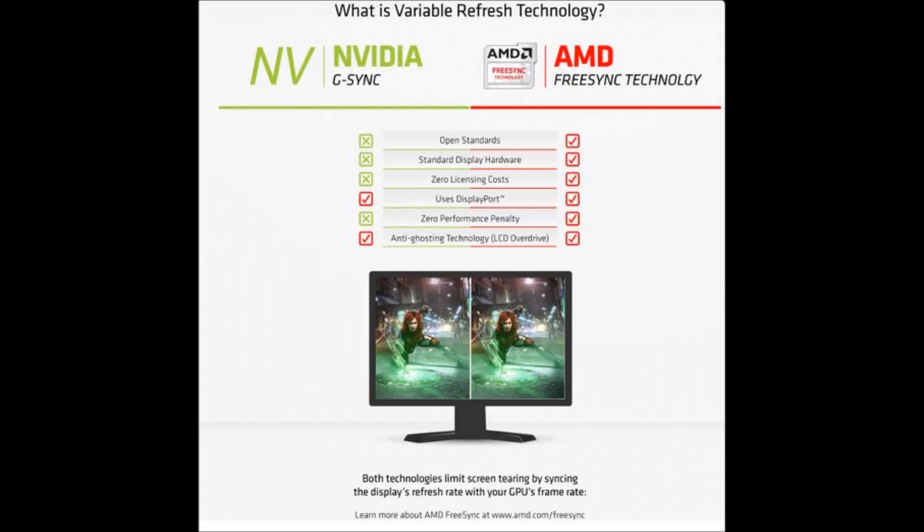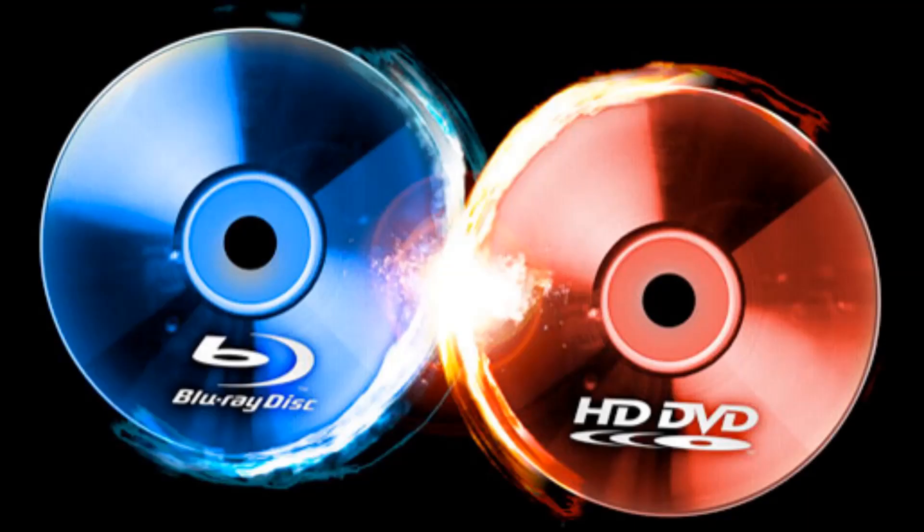G-Sync and FreeSync essentially do the same thing, except G-Sync costs around $200 more. FreeSync in many ways is better because it supports lower refresh rates and costs $200 less, so I don't see why you would spend the extra money for essentially the same thing. With respect to the HD-DVD vs. Blu-Ray event that happened 10 years ago, you're kind of seeing a repeat of that with FreeSync vs. G-Sync. As Ernest Hemingway said, history doesn't repeat — it sure does echo. And I think you're seeing echoes of that, with FreeSync winning out.